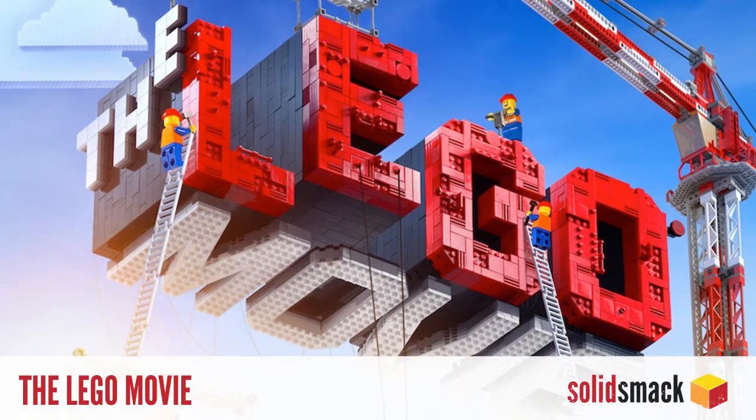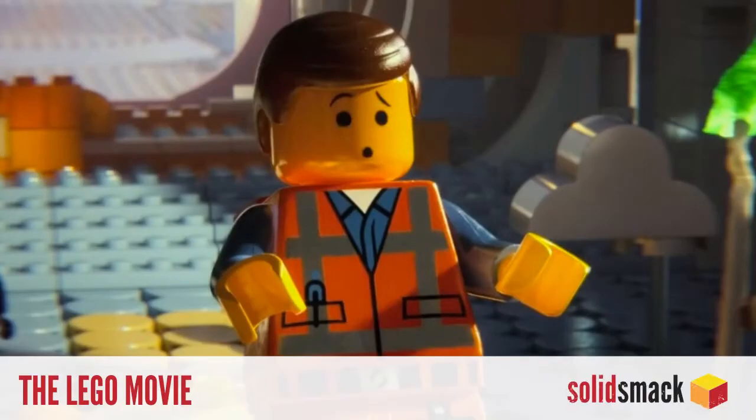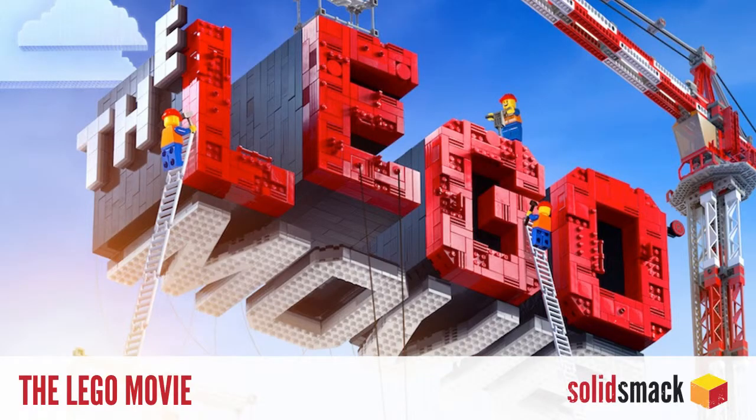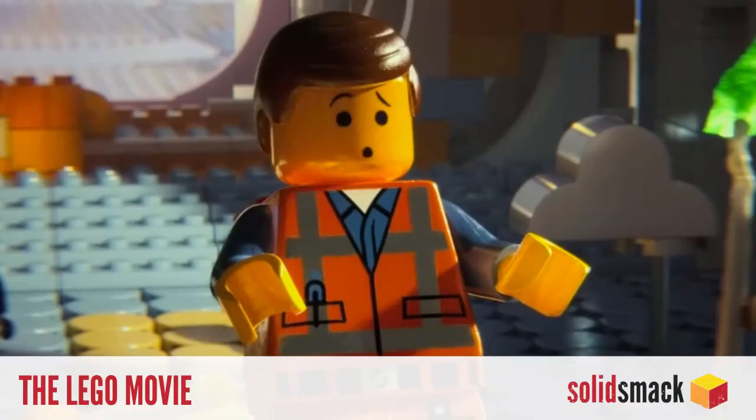And finally, folks, this is big — drumroll please — Lego, the movie. Yes, folks, you heard that right. Lego is unleashing their block-building wrath with their first feature-length film featuring a cast of pretty much every Lego man and woman ever built. Set to release in 2014, you can get a sneak peek on YouTube right now. Go check it out.